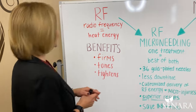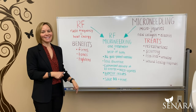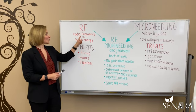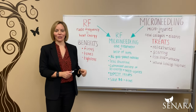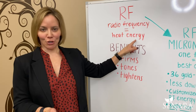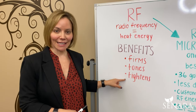I had Liz, one of our lovely marketing folks, make this really pretty for me — because my handwriting is not this nice. So let's talk first about RF, or what we commonly refer to as radio frequency. There are a lot of modalities and energies out there in the aesthetics world, and radio frequency basically is heat energy. Those two combined together are going to give you the benefits of firming, toning, and tightening the skin.